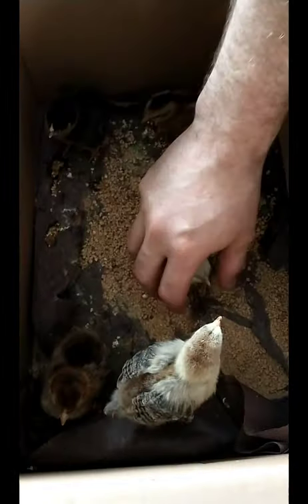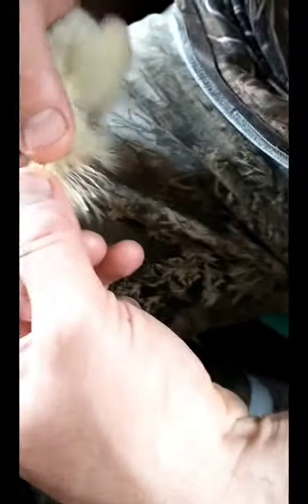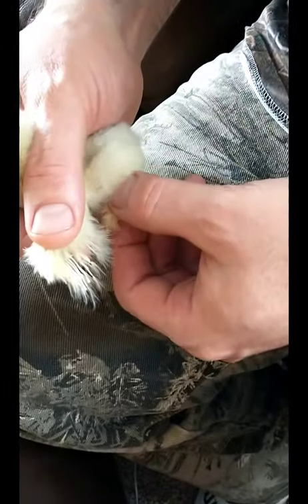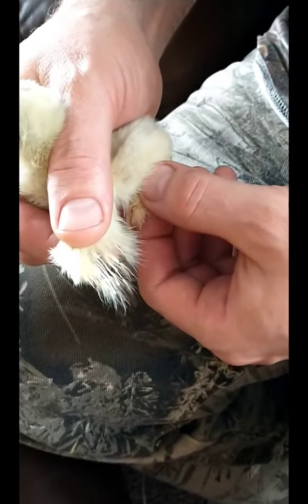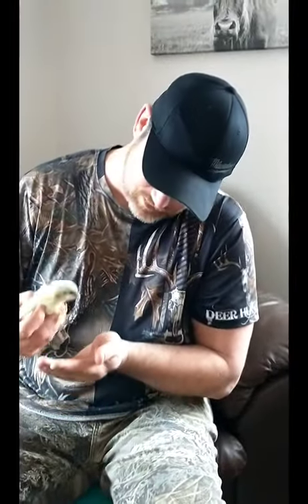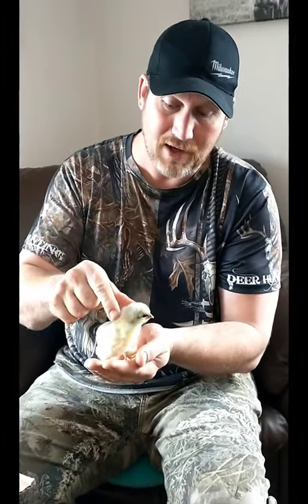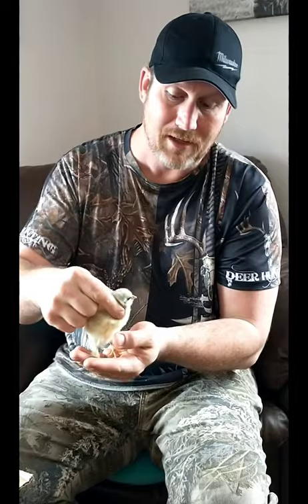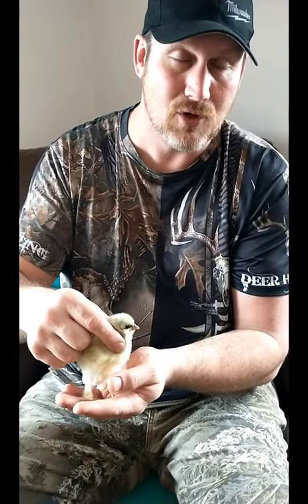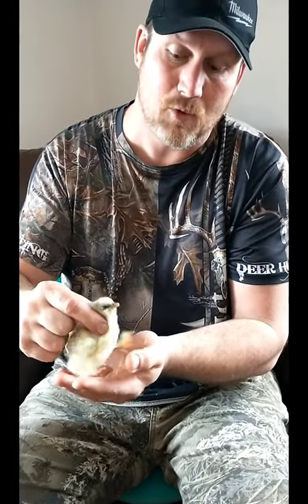I'm going to take a baby chick from this box of little feathers over here. One way is to pull out the wings and look at the feathers — according to my YouTube expertise, this would be a hen. Now the next way is to hold them by the back of their head and lift up. If they bring their feet up and struggle, they're a girl. If they kind of relax and dingle, that means boy.